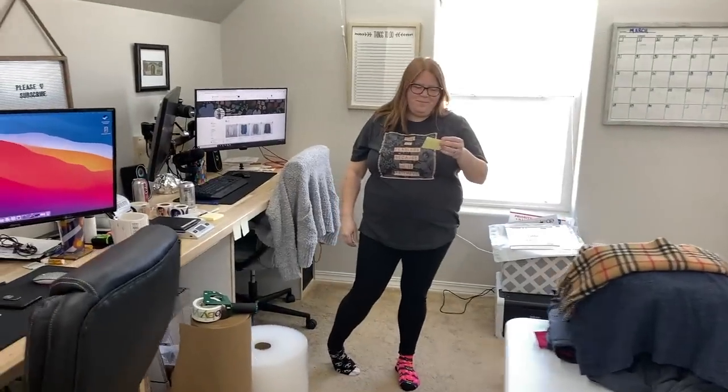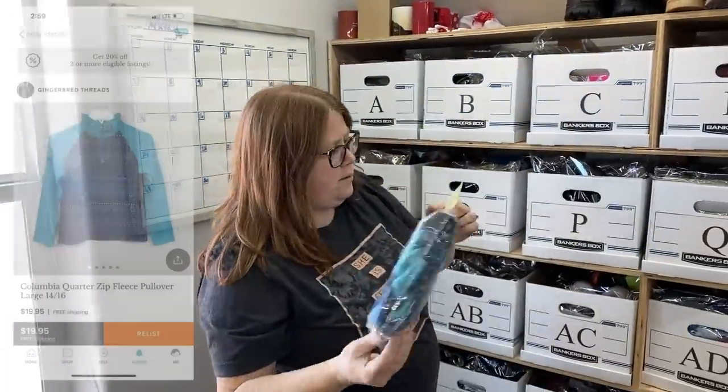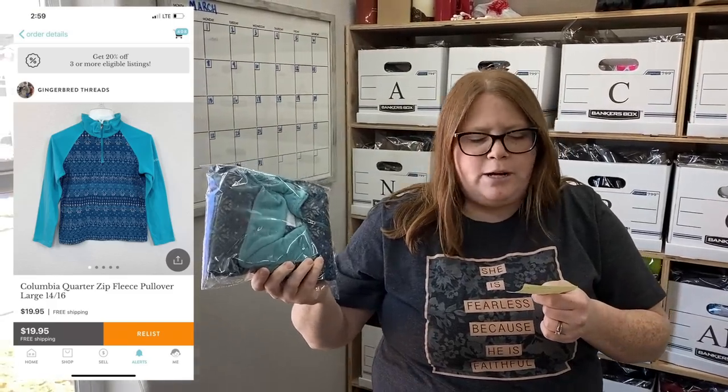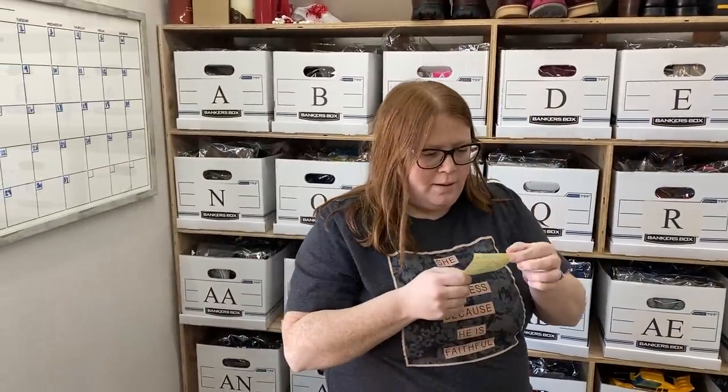Hey guys, it is Monday afternoon — we're back at it for our weekend sales. Kathy already took the ones we packed up last night to the post office this morning when she took Connor to school. Box A — this actually sold to a viewer named Stephanie. She and her daughter watch us and said they get a lot of laughs. This is a Columbia fleece she bought on Kidizen for $19.95 free shipping. I believe I got it at Salvation Army for $2.50 and it costs $3.85 to ship to Kidizen. That $3.85 is going to be more in a couple of weeks — we got notice today that Kidizen's prices are going up, and Mercari's went up today too.